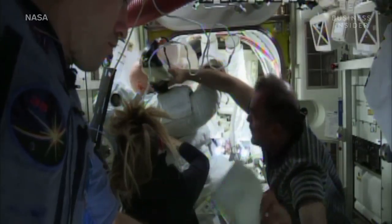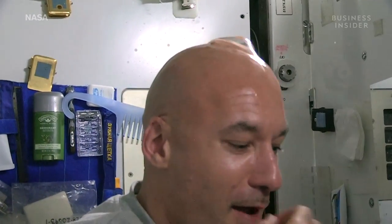In total, almost one and a half litres of water leaked into his helmet, threatening to drown Parmitano mid-spacewalk.